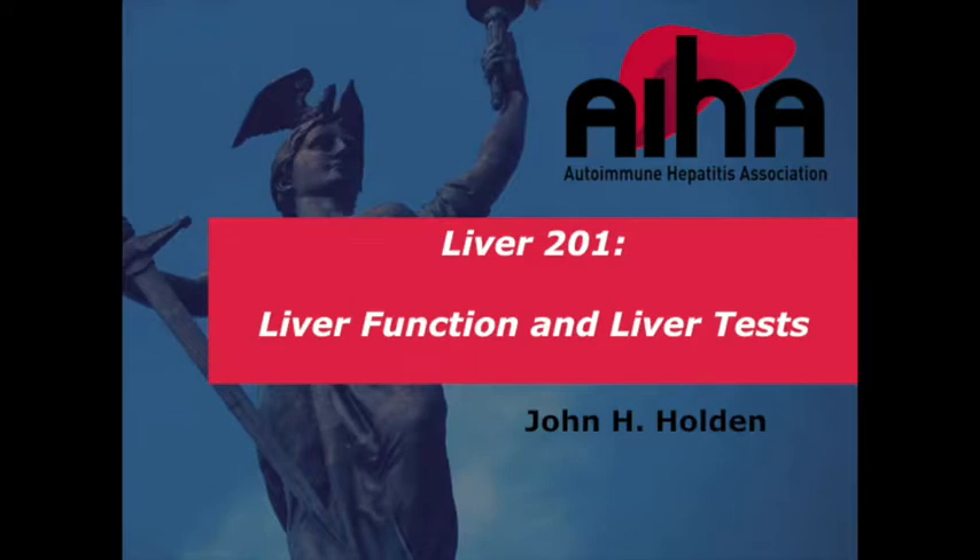Our next speaker, Dr. John Holden, is a transplant hepatologist here at Indiana University with special interests in advanced liver disease. And I'll be honest with you, he is an amazing clinician, and he is a true advocate for quality patient care. I can testify to that.